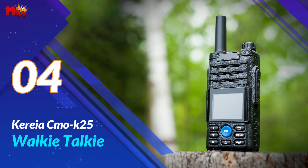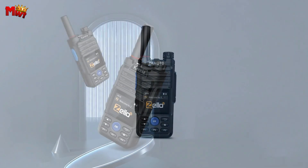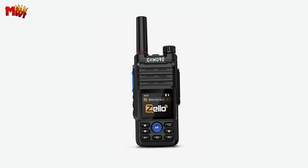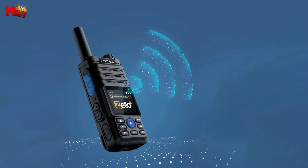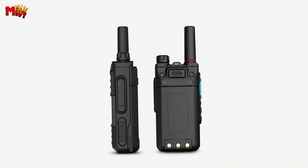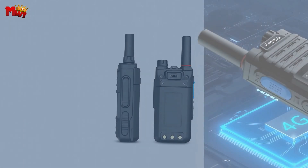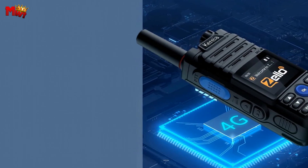Number four: the Korea Chemo K25 walkie-talkie. The 4G independent intelligent core ensures seamless communication in different environments. With flexible cycle switching between 4G, 3G, and 2G networks, you get high-speed call data transmission and a more stable signal — no more dropped calls during important conversations. The Korea Chemo K25 comes with a unique linkable Wi-Fi intercom feature; even in areas with no network or without a SIM card, you can link it to Wi-Fi for a national intercom experience.